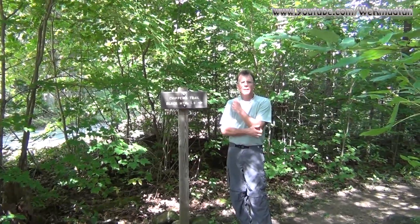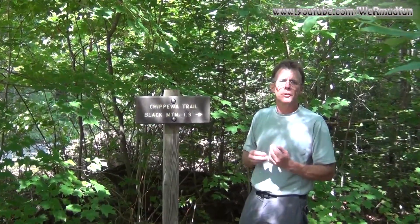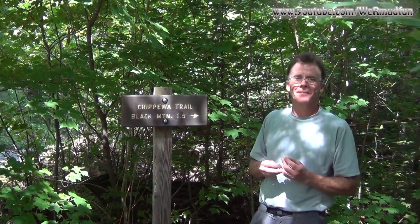We're back down from the summit — number 85 in the bag. The 1.9 miles is more accurate than the 1.6 on the trail reports that I read. Until our next adventure — the end.